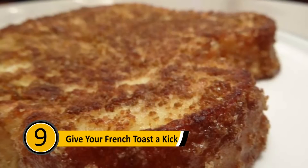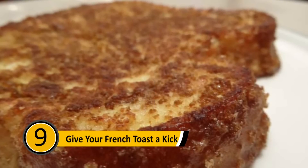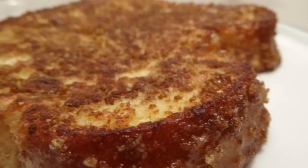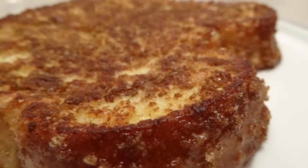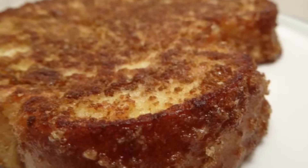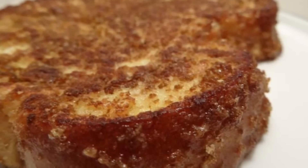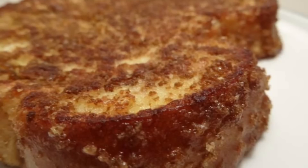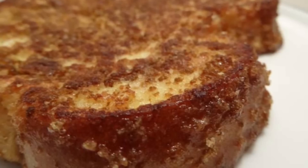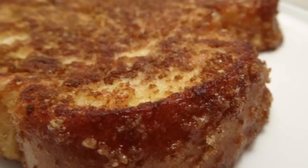Give Your French Toast a Kick: Many people love French toast for breakfast. The traditional way is to dip a piece of bread in an egg yolk and fry it up. If you want to add sweetness, crumble a handful of Cinnamon Toast Crunch and mix it into the egg yolk before you dip your bread. The sweetness and flavor the cereal adds will make the extra step worth it.